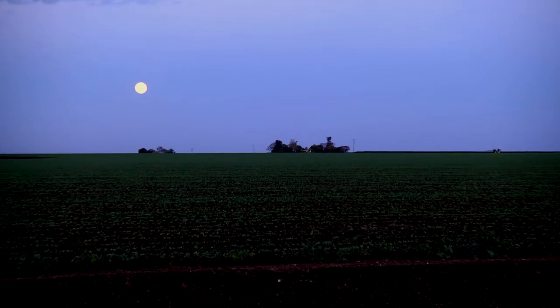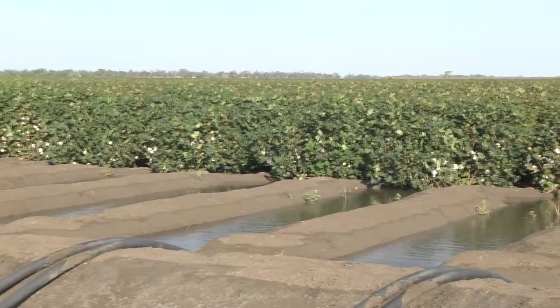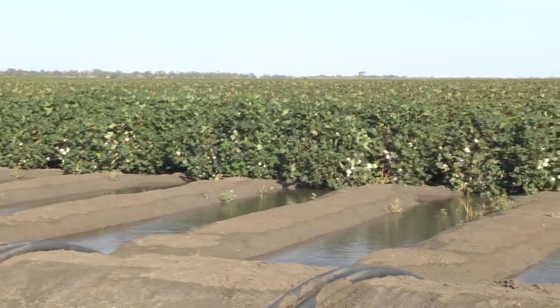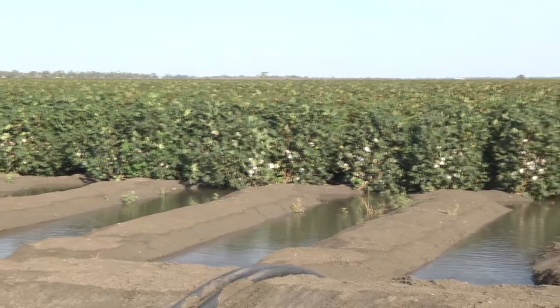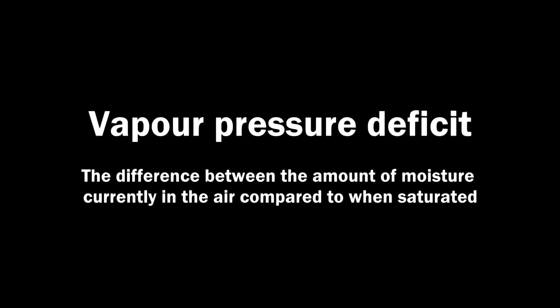During the night time there are two processes that occur: respiration, where the stored carbon assimilates from the daytime will be used to maintain cellular function, and transpiration. The transpiration in the daytime is driven by environmental conditions and plant water availability, but in the night time it's more associated with vapour pressure deficit, which is a combination of temperature and humidity.